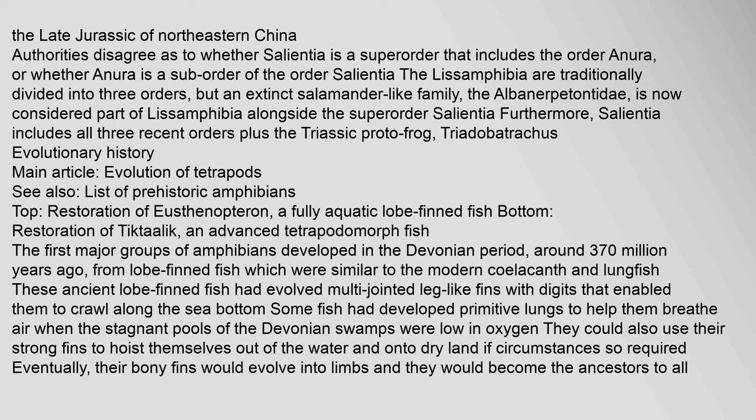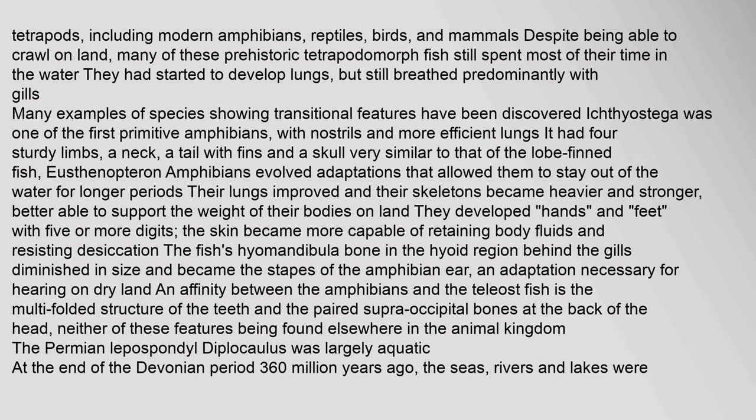These ancient lobe-finned fish had evolved multi-jointed leg-like fins with digits that enabled them to crawl along the sea bottom. Some fish had developed primitive lungs to help them breathe air. When the stagnant pools of the Devonian swamps were low in oxygen, they could use their strong fins to hoist themselves out of the water and onto dry land. Eventually their bony fins would evolve into limbs, and they would become the ancestors to all tetrapods, including modern amphibians, reptiles, birds and mammals.